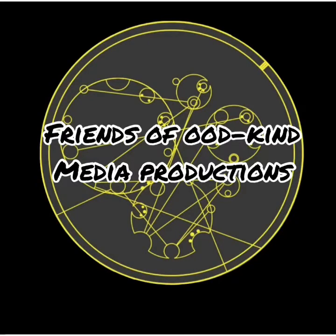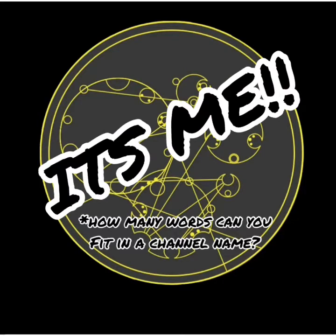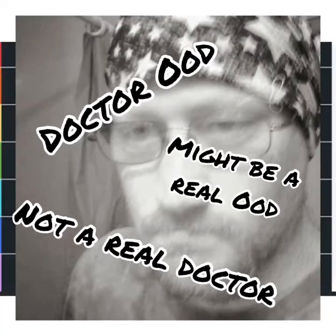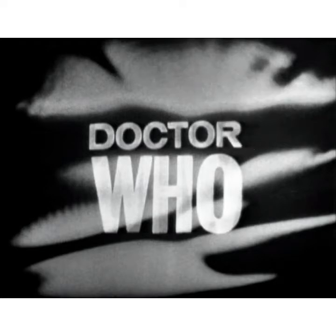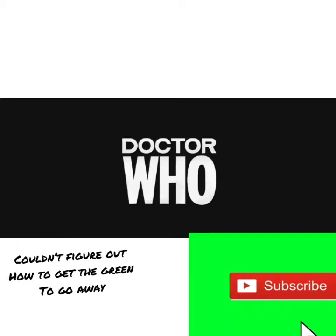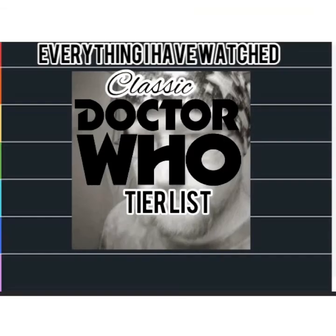Hey guys, welcome back to Friends of Oodkind Media Productions. I'm Dr Ood and in this video I'm going to be doing a tier list of every single classic Doctor Who serial that I have seen. This is YouTube so obviously everybody out there is going to agree with me. Leave your comments in the comment section below — what's your tier list? If you do enjoy this video please do leave a like and subscribe to our channel. Let's get into it.